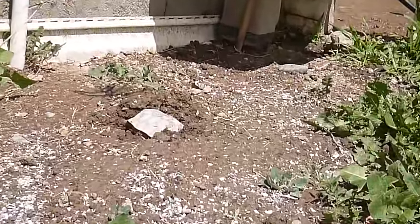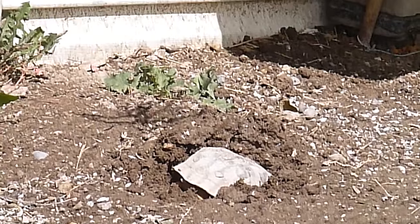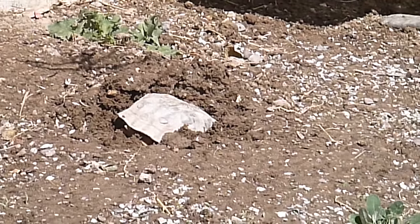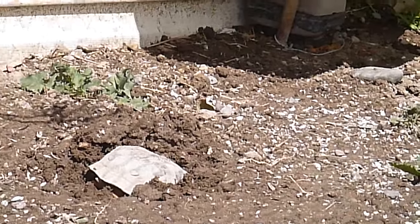Look how that turtle has plowed into the soil — that is amazing. Well, this concludes this video. I hope you've enjoyed it. Give me a thumbs up if you like it, and any questions or comments, let me know. Thank you.